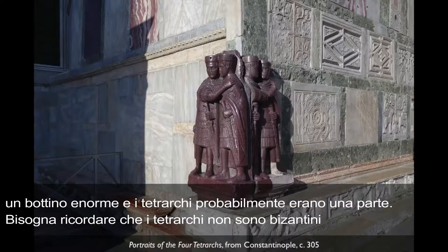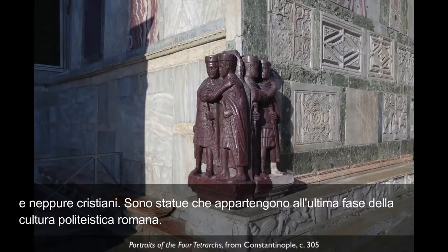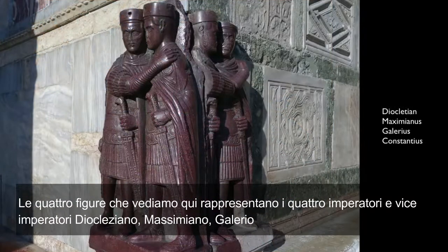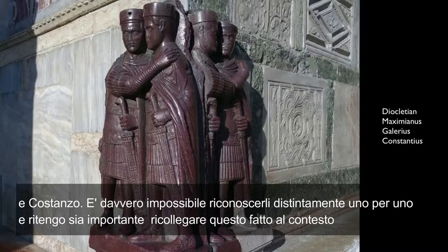What's important to remember is that the tetrarchs are not Byzantine. The tetrarchs are not even Christian. This is sculpture from the last phase of polytheistic Roman culture. The four figures represent the four emperors and co-emperors: Diocletian, Maximianus, Galerius, and Constantius.